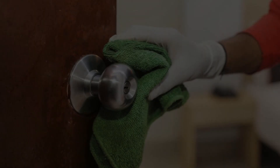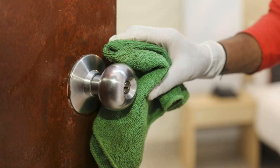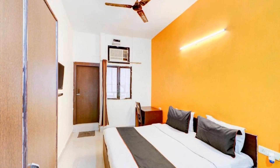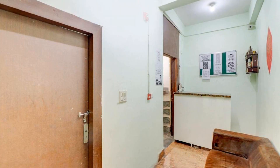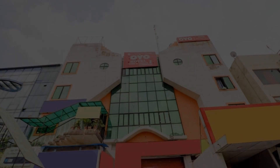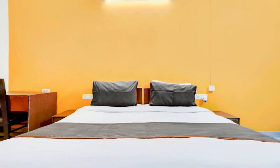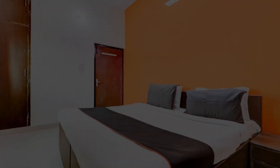Hello guys, welcome back to my channel and now you are watching the 4 star hotel. The location of the hotel is excellent and guests love walking around the neighborhood. There are 3 types of rooms available on booking.com. You can book online and enjoy it. You can see more than 100 views of this hotel on booking.com.